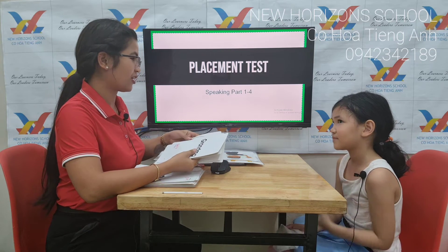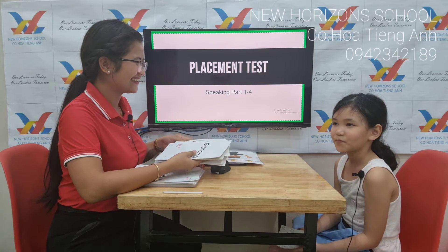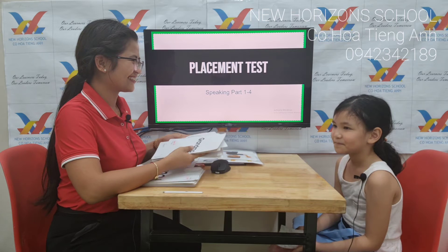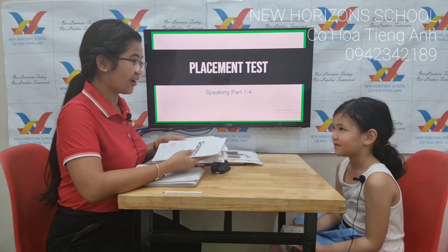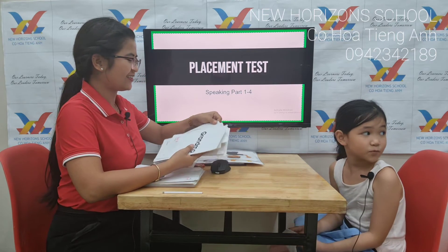Wow. How many dolls have you got? Ten? Eleven? Eleven dolls? Really? That's a lot.